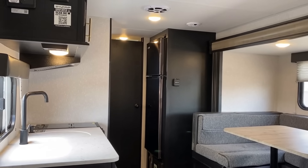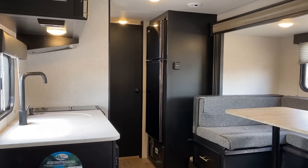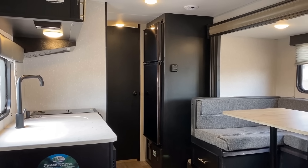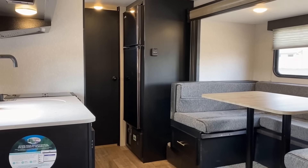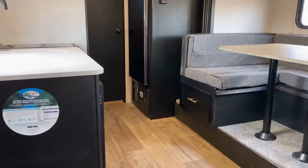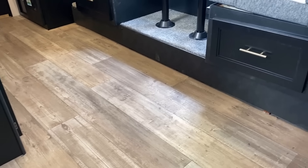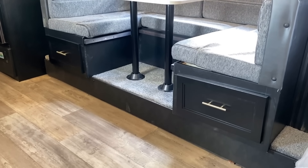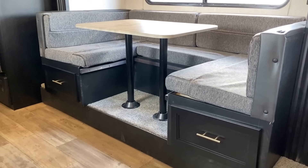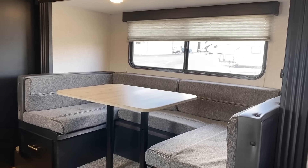That giant fridge in this thing - Wolf Pup was the first single axle I saw standardize that 10.7 cubic foot DC compressor fridge. You could argue it's oversized, but I've actually had people say 'yeah, this camper doesn't have a pantry, but if I had to I could always just put a dry box of mac and cheese in the fridge - it's not going to hurt anything.' So, okay, whatever.